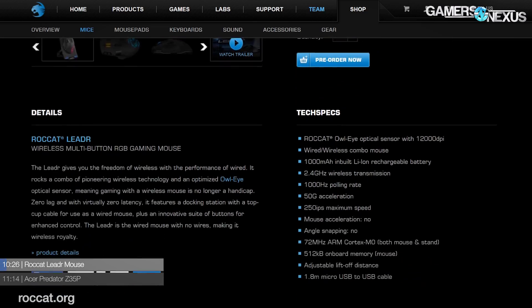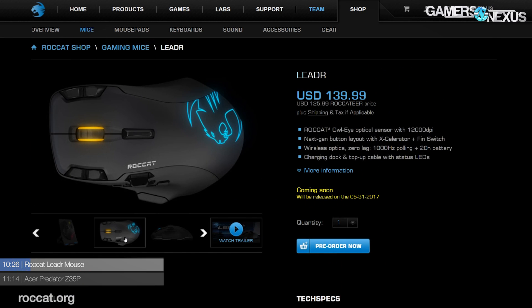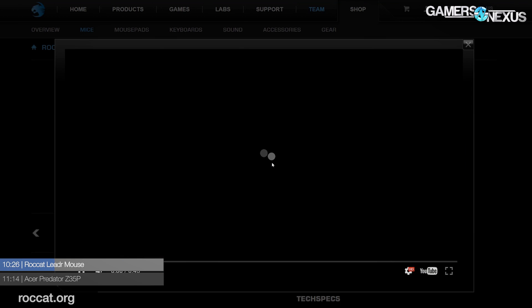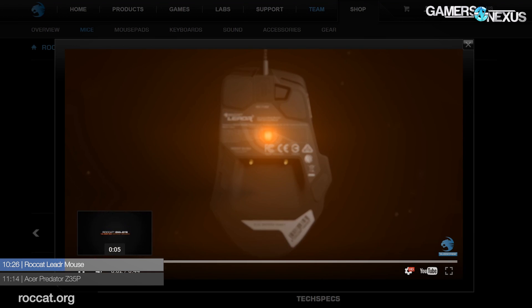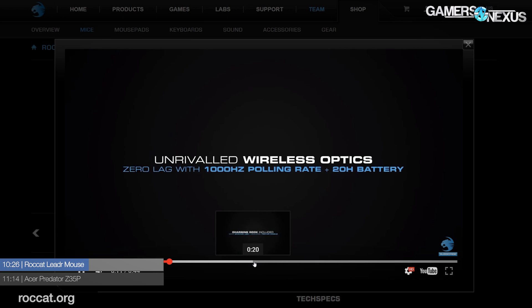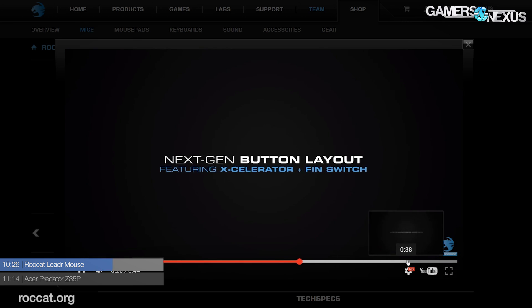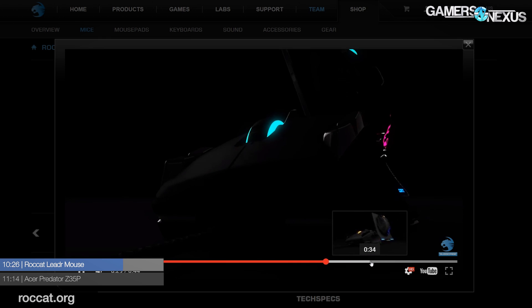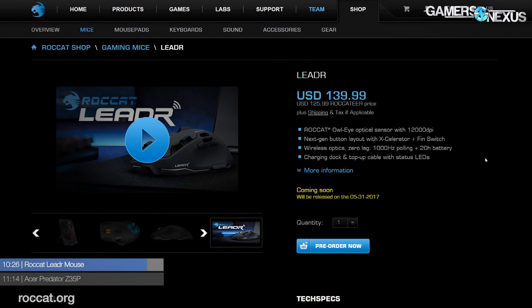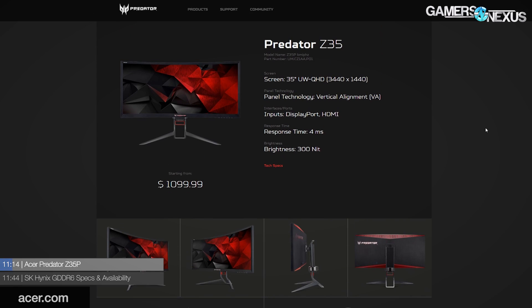In peripherals, Roccat has their new Leader mouse available for pre-order with the Owl Eye sensor. First seen at CES 2017, the Owl Eye sensor is a collaboration with PixArt — one of the most prolific sensor makers — resulting in a modified PixArt 3360 now called the PixArt 3361. The sensor is shipping in three of Roccat's mice: the Leader, the Kone EMP, and the Kone Pure 2017. The wireless Leader is available for pre-order via Roccat's website at $140.